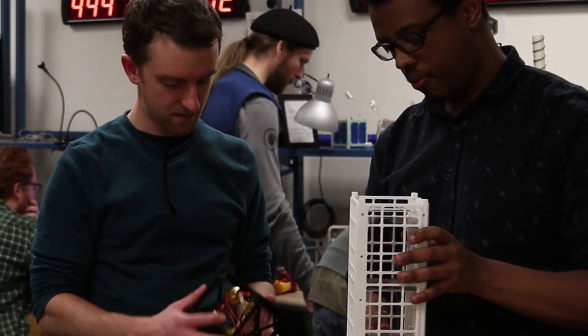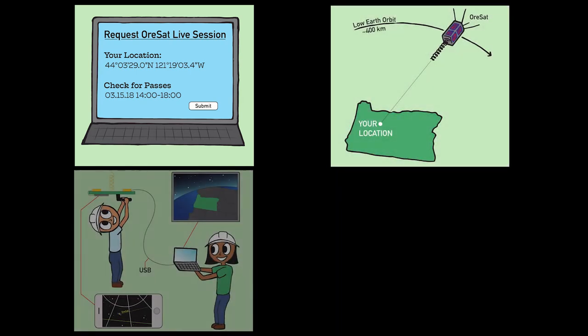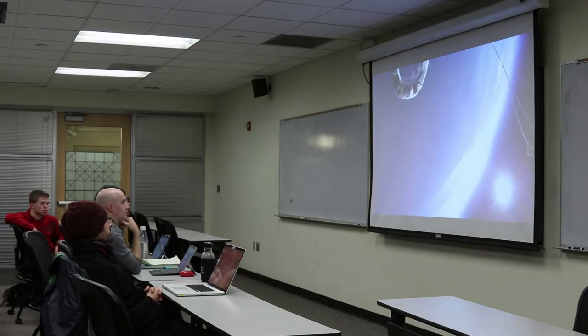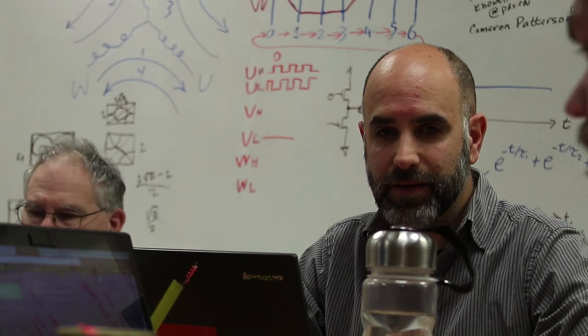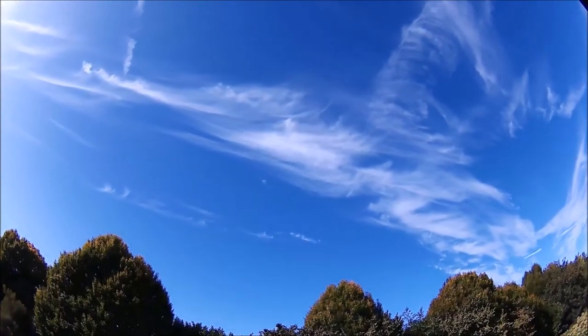ORSAT has two innovative missions. First, we'll be bringing space into Oregon classrooms — ORSAT will beam live video of Oregon from space down to high school students that have built their own radio receivers. Think of it like a 400-kilometer selfie stick. Second, we're collaborating with the University of Oregon, flying a multi-spectral camera to help with the study of the global coverage of high-altitude cirrus clouds, which have a major impact on climate models.